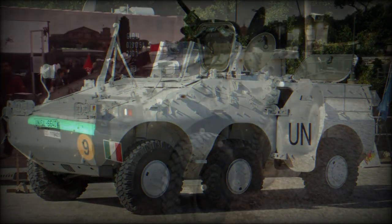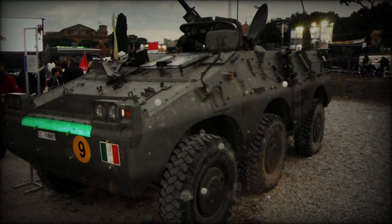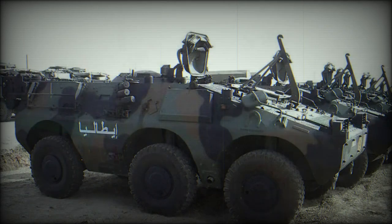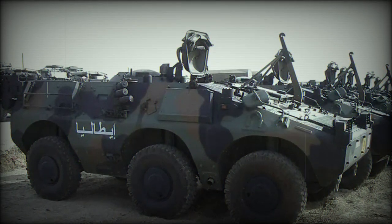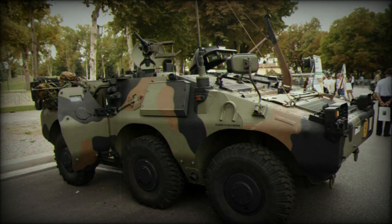Drive power is from an Iveco four-cylinder turbocharged diesel engine unit outputting 160 horsepower. This is mated to a five-speed automatic transmission system offering the vehicle a road speed of 110 km/h with an operational range out to 700 kilometers.